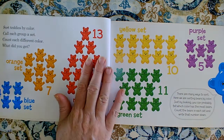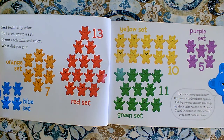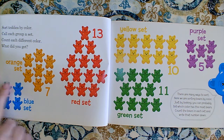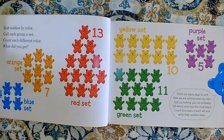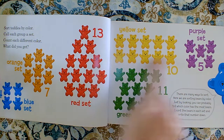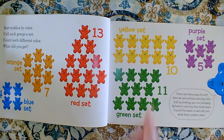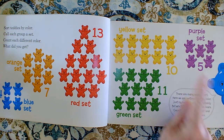Here they're sorting their teddies by color. They called each group a set. Remember, the word 'set' is another word for group. Count each different color — what do you get? So how many are in the orange set? There were seven. How many are in the blue set? There's four. How many are in the red set? There's thirteen. There are ten yellow bears in the yellow set. In the green set there's eleven bears, and in the purple set there's five bears.